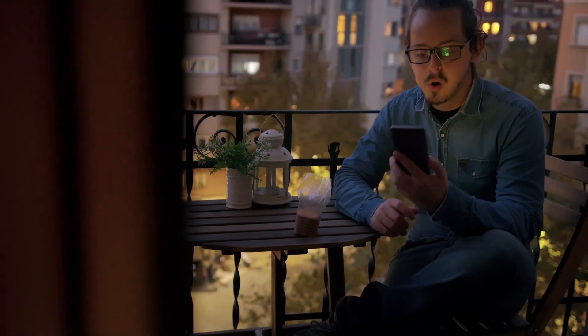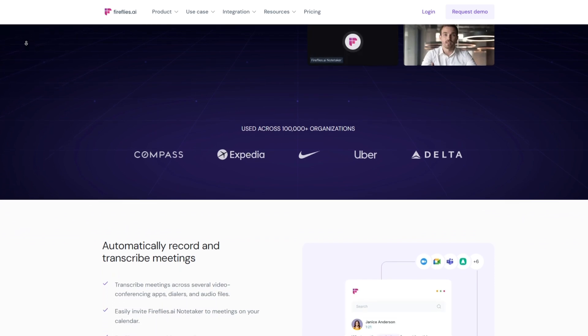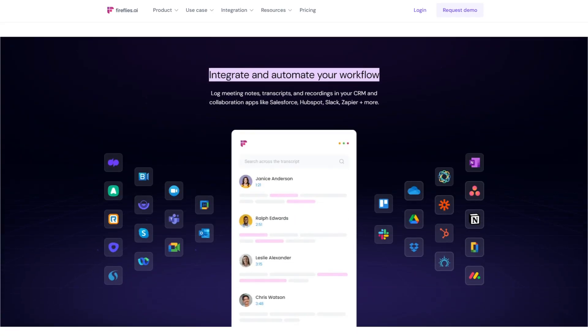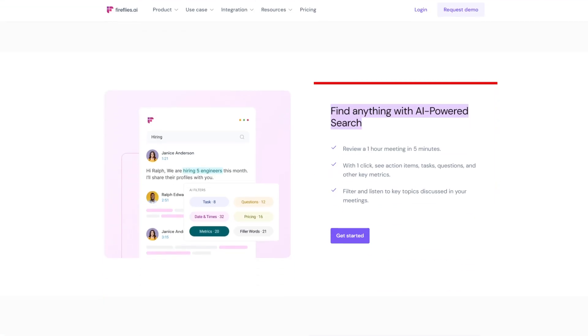Gear up, because I'm about to introduce you to the meeting superhero we've all been waiting for — Fireflies. No more frantic scribbling during meetings or forgetting those game-changing ideas. With Fireflies, your meetings just got a serious upgrade. It's like having a super smart assistant that not only takes notes for you but also adds a touch of AI magic. It records and transcribes your meetings — say goodbye to 'what did I miss' — plus it's got a mind-blowing AI-powered search feature that finds exactly what you need.